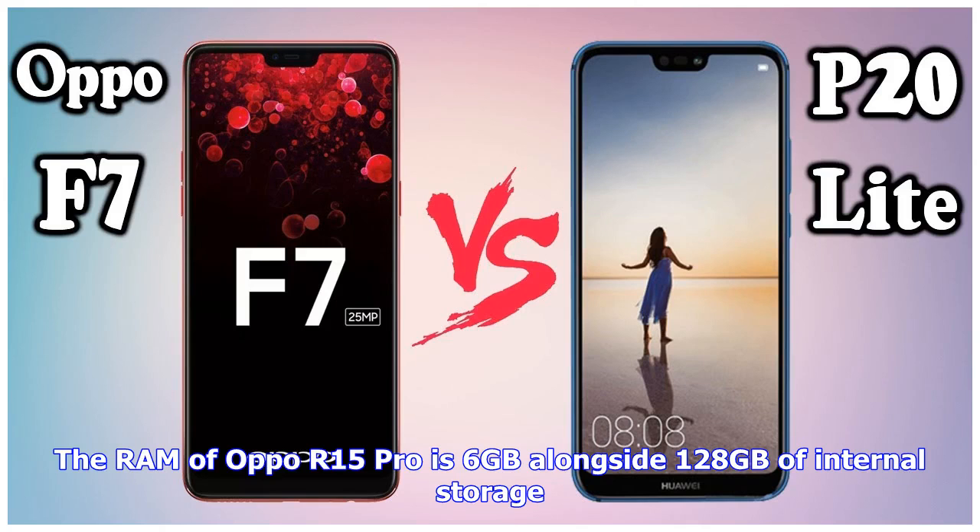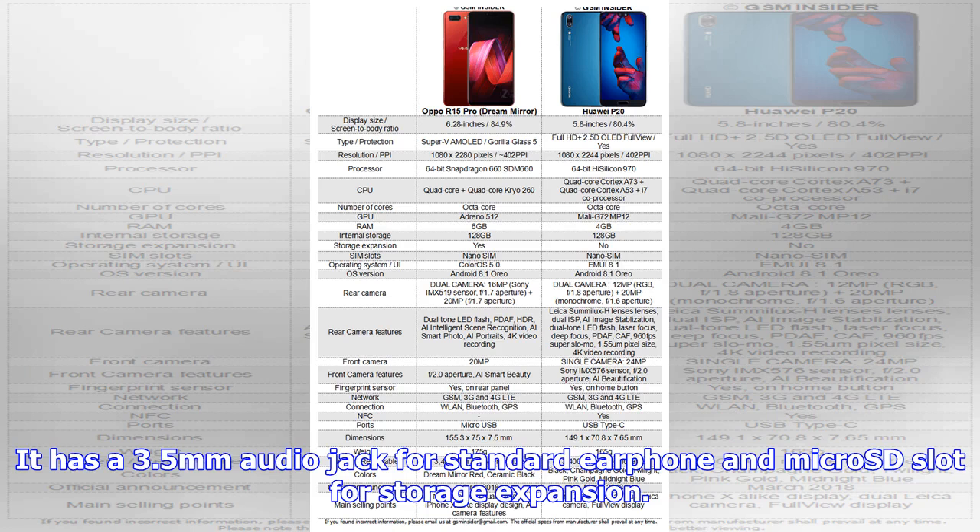The RAM of Oppo R15 Pro is 6GB alongside 128GB of internal storage. It has a 3.5mm audio jack for standard earphones and a microSD slot for storage expansion.